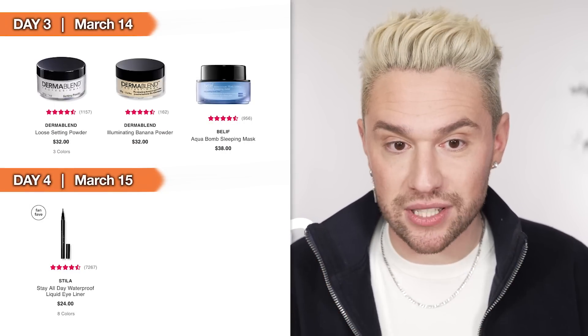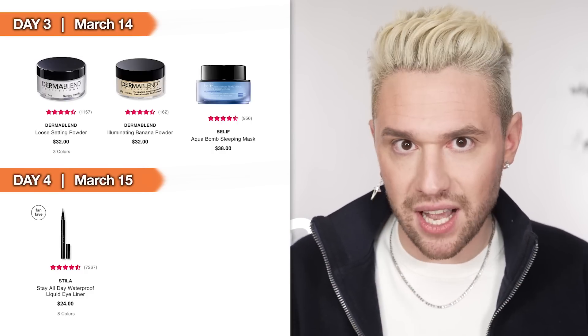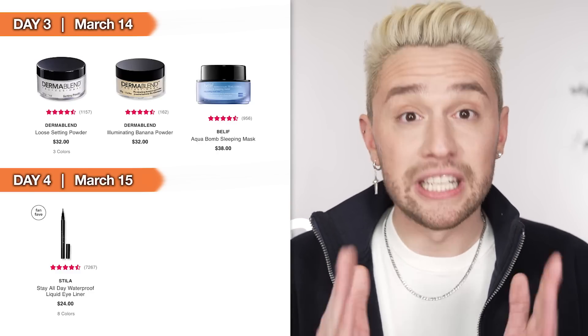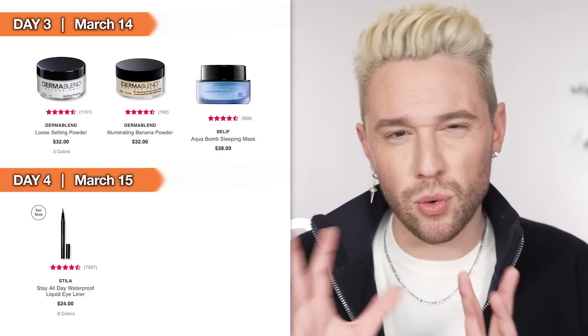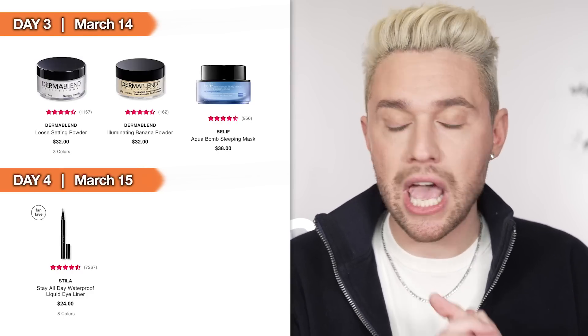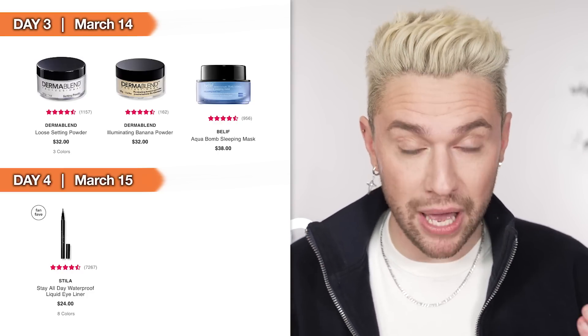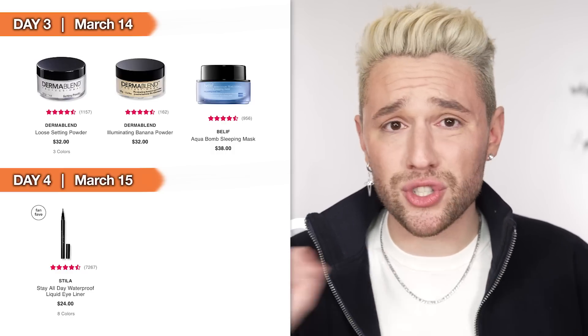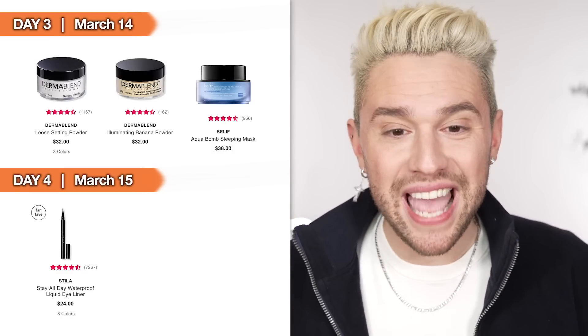Day 3, March 14th: we have two Dermablend powders — the Loose Setting Powder in translucent and the Illuminating Banana Powder. The translucent comes in other shades. The illuminating is better for dry skin, but it's one shade in banana so it may be too dark or light for you. The regular loose setting powder I'd recommend for combination or oily skin — a beautiful, high-quality pro-level setting powder. It doesn't give you a cast, you can bake with it, keeps oil at bay. Highly recommend.